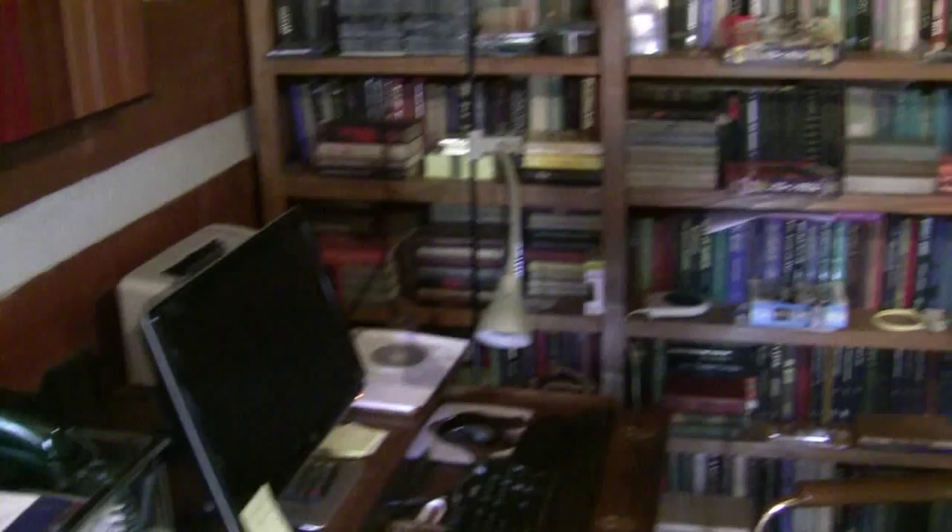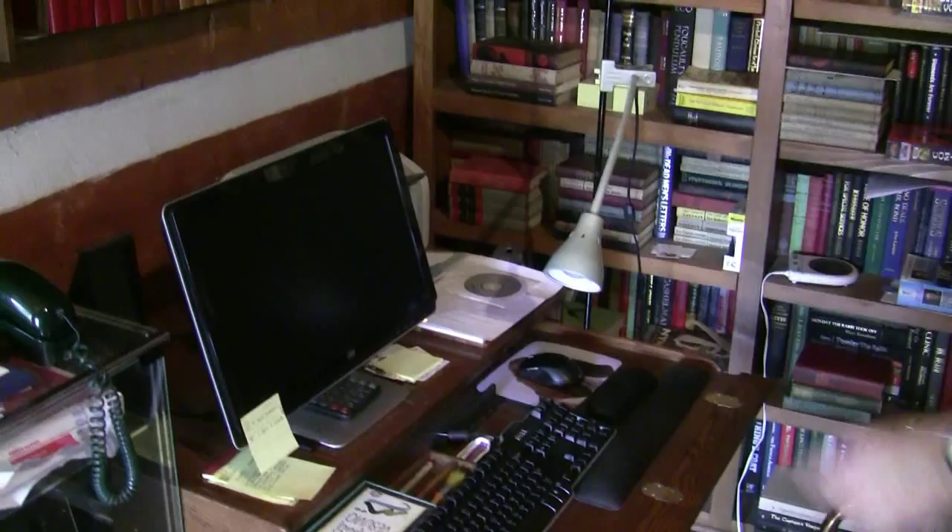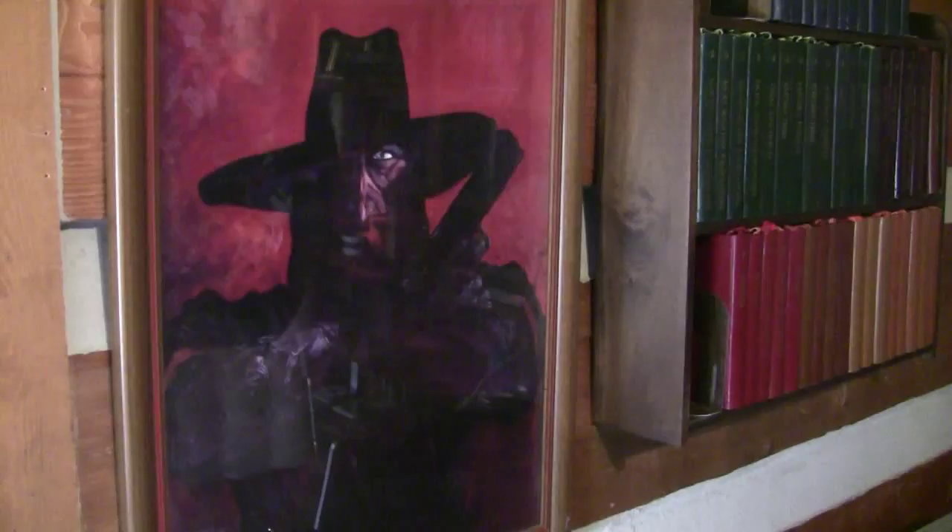That's my computer — that's where I do all my communication with the world from right here. Portrait of the Shadow. I'm a Shadow fan. Trying to buy a Shadow pinball machine right now, from the 1980s.